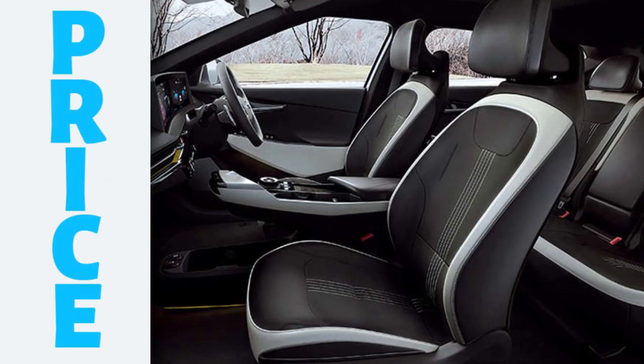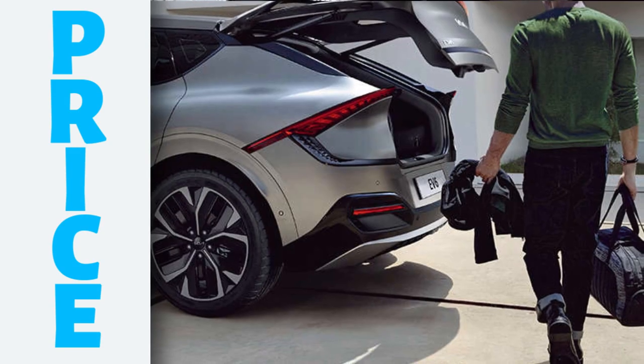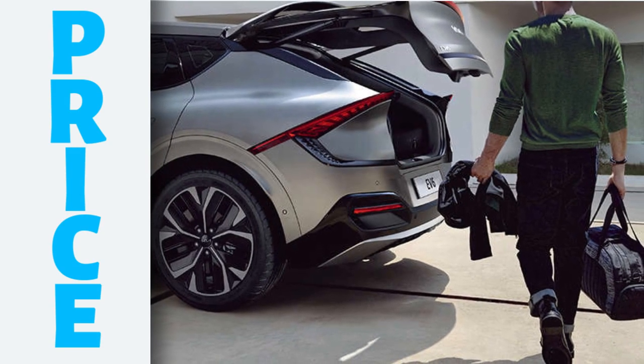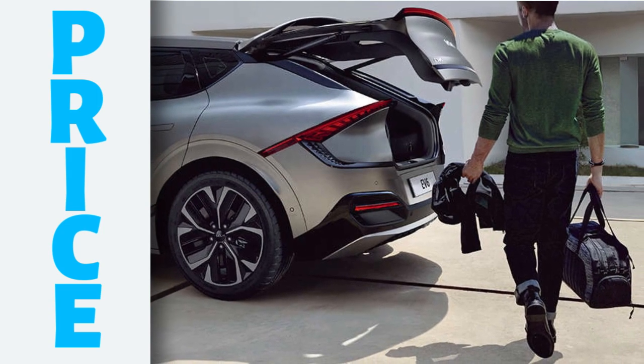The EV6 is priced starting at 59.95 lakh rupees ex-showroom. This makes it one of the most expensive electric cars in India, but it's also one of the most technologically advanced.